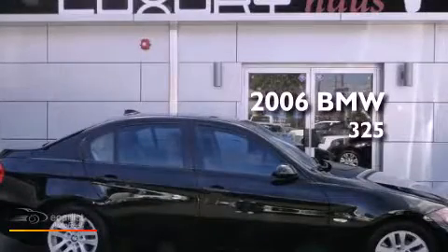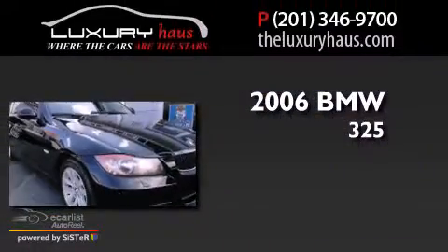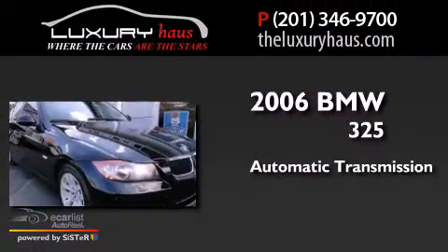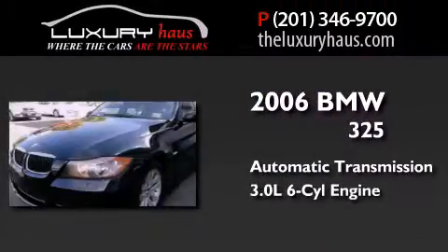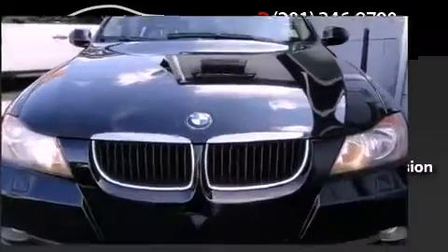This is a 2006 BMW 325. This car has an automatic transmission, a 3.0-liter inline six-cylinder engine, and the added safety and control of all-wheel drive.